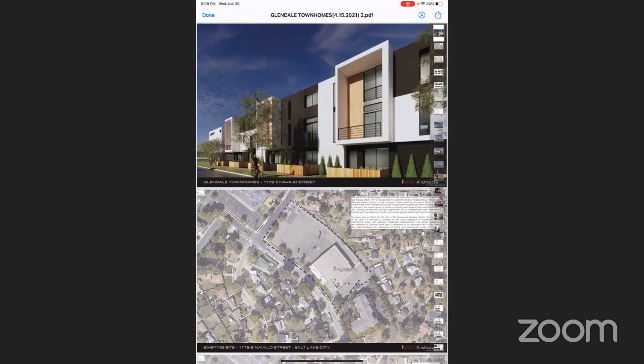A lot of the units have private yards and balconies or Juliet balconies, and there is a lot of visitor parking even though it's not required by code. The site is approximately 2.37 acres, in a CB zone, which allows multi-family, but not all units are able to face the street because of the size of the development, so a planned development is required by the city.